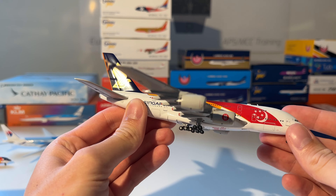Next up is the TAAG Angola Airlines Boeing 777-300ER from Phoenix. You can see the model — beautiful orange with red, and the Angola flag is also beautiful in my opinion. I really like this model.